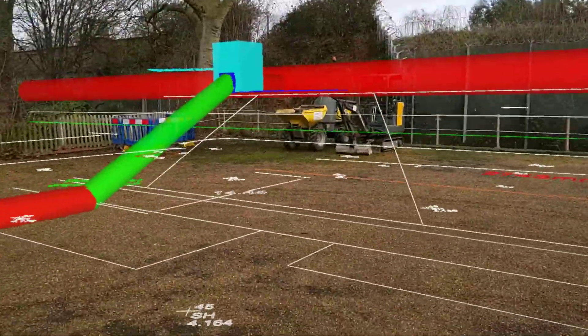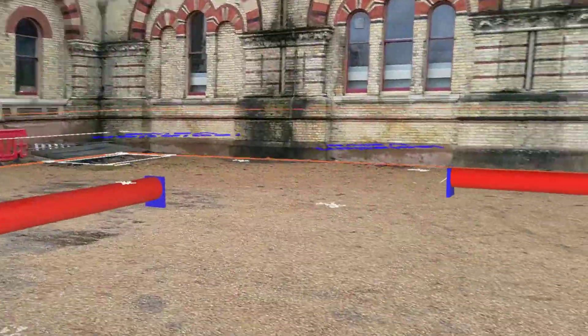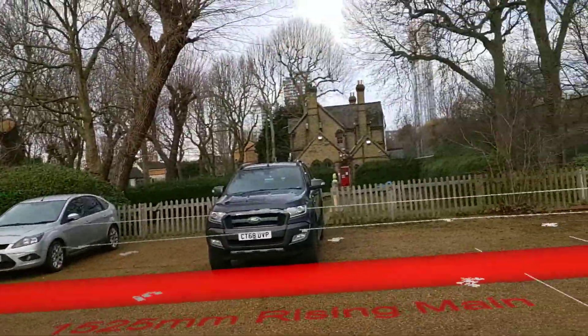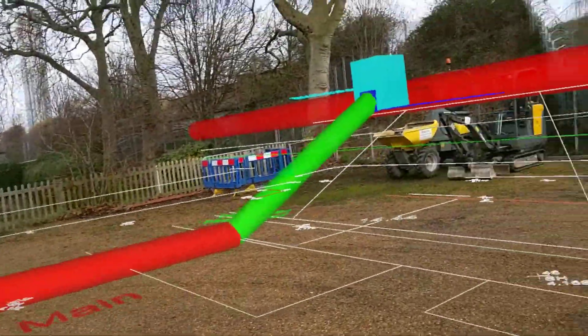I hope you enjoyed watching this video. We'll do another one at the end of the project once we've done another 3D model of how everything sits and where the tunnels are.